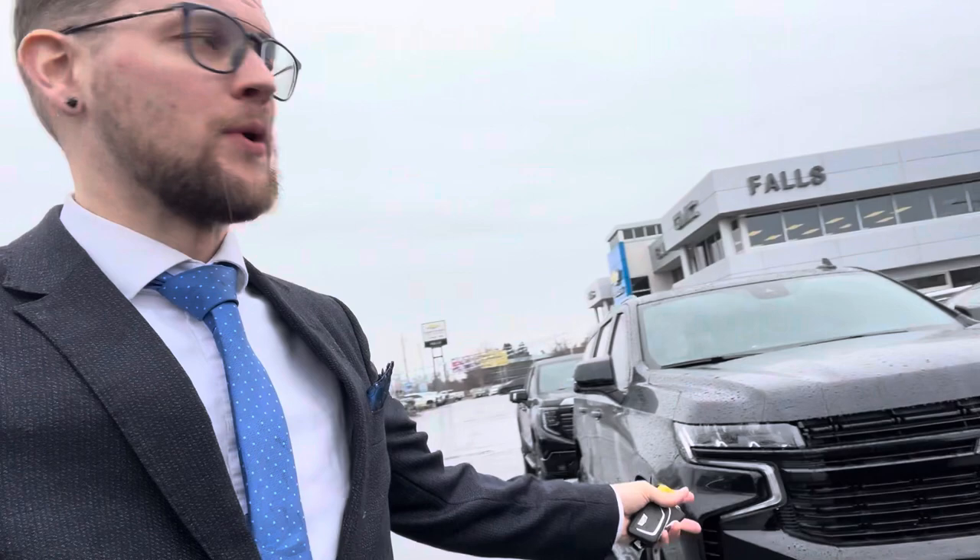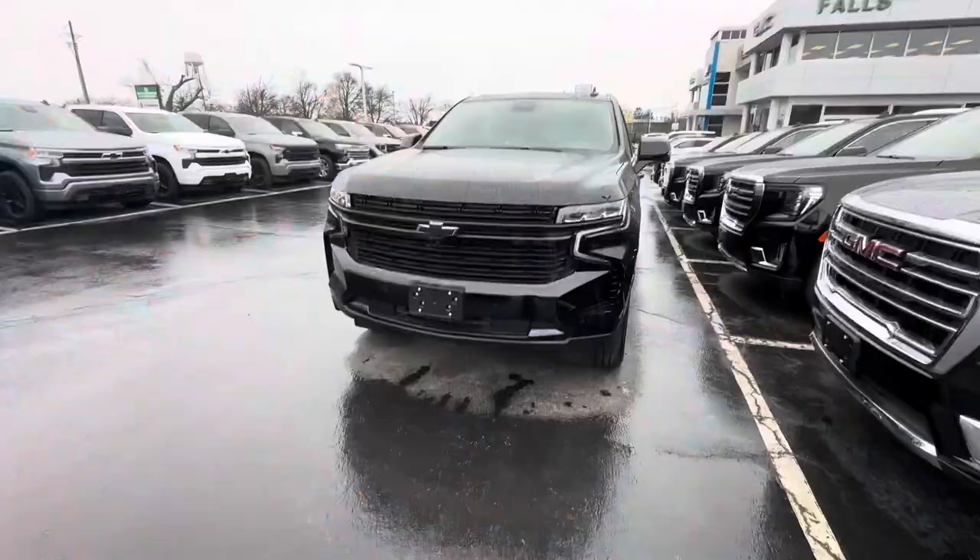Hey Paul, it's Jason here from Falls Chev. I'm just about to park a car and take a look at this — I got the Suburban here, so I'm just gonna give you a quick walk around. I don't have the keys on me, but it's raining so I thought I'd just give you a quick little tour of it, just so you can see what it looks like.